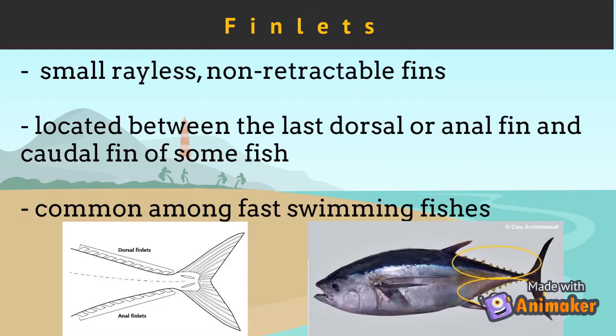The other fin found only in some groups are the finlets. Finlets are small, rayless, non-retractable fins located between the last dorsal or anal fin and the caudal fin of some fish. They are common among fast-swimming fishes and an identifying feature of the family Scombridae — the tunas and mackerels. When a fish is swimming, the main fins collapse into a slot to reduce drag, while the finlets act to stabilize the motion.